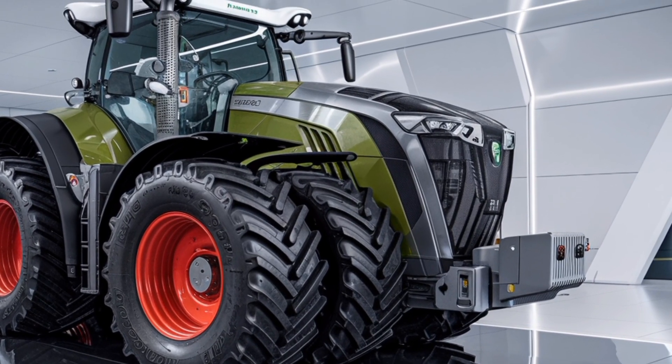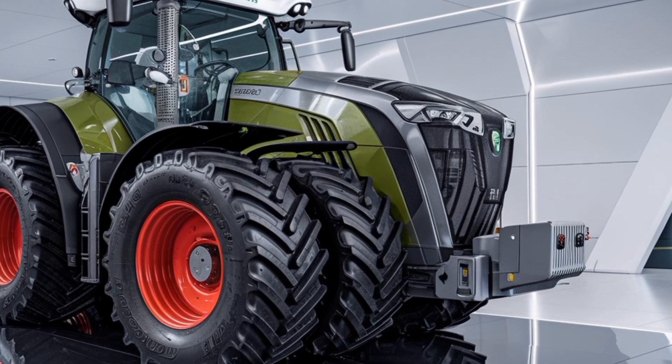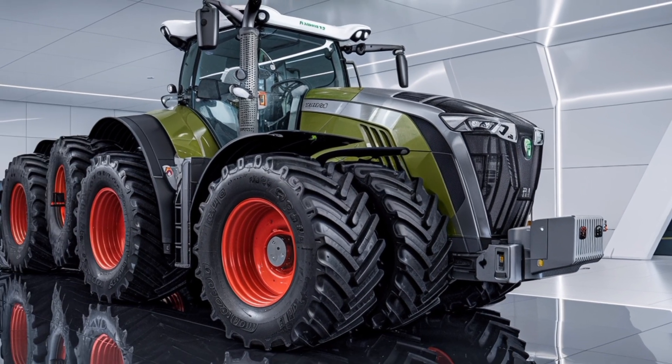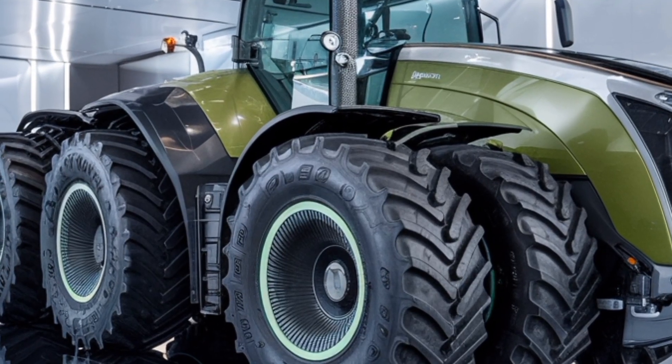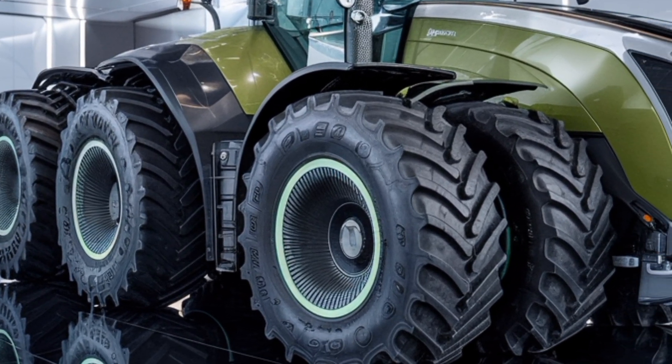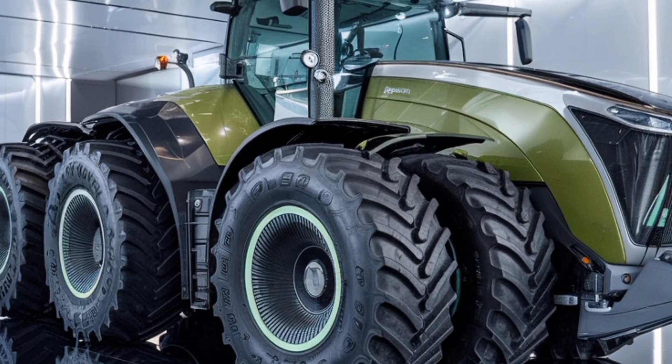The engine meets the latest emission standards, making it an environmentally responsible choice without compromising on output. The Trisix is designed to pull the heaviest implements, support high-speed tillage, and manage large-scale planting with ease, making it ideal for commercial farming operations that demand the very best in performance.